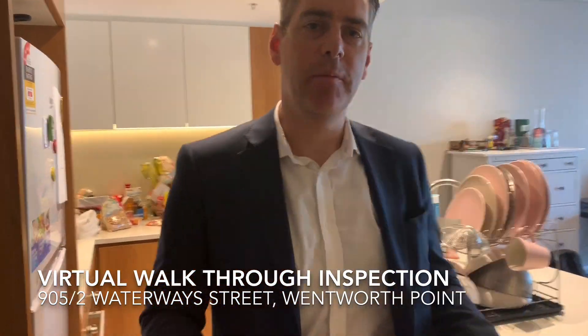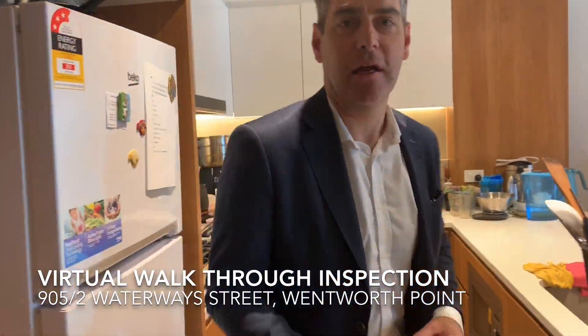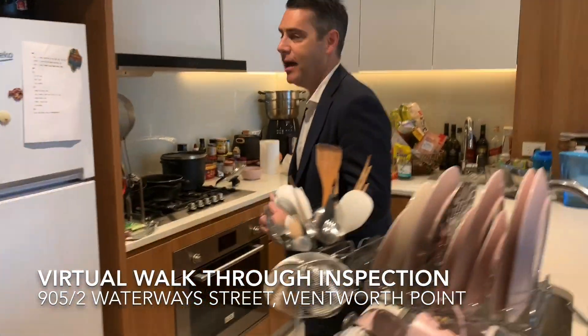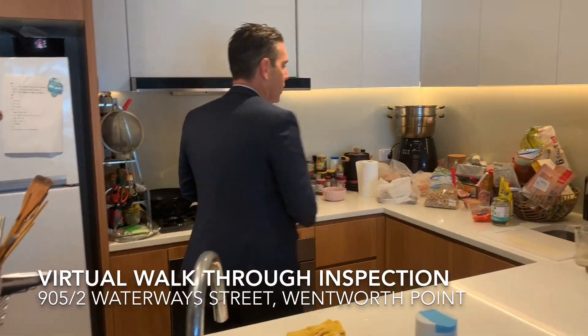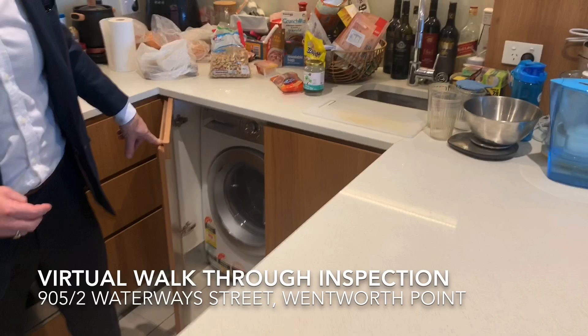As you walk through the entry, to your left-hand side you have the large kitchen area. It is complete with a 900 millimeter oven and four-burner gas stove. It also includes your laundry facility which comes with a combination washing machine dryer.